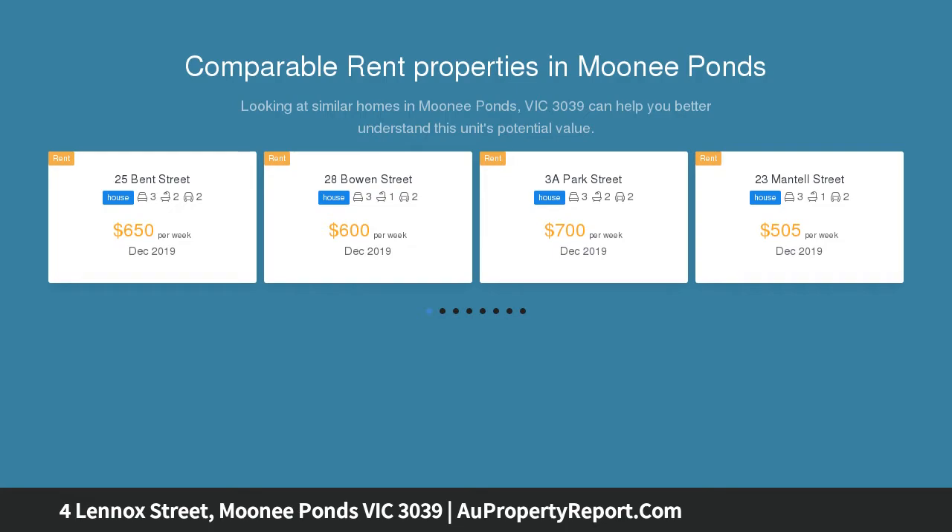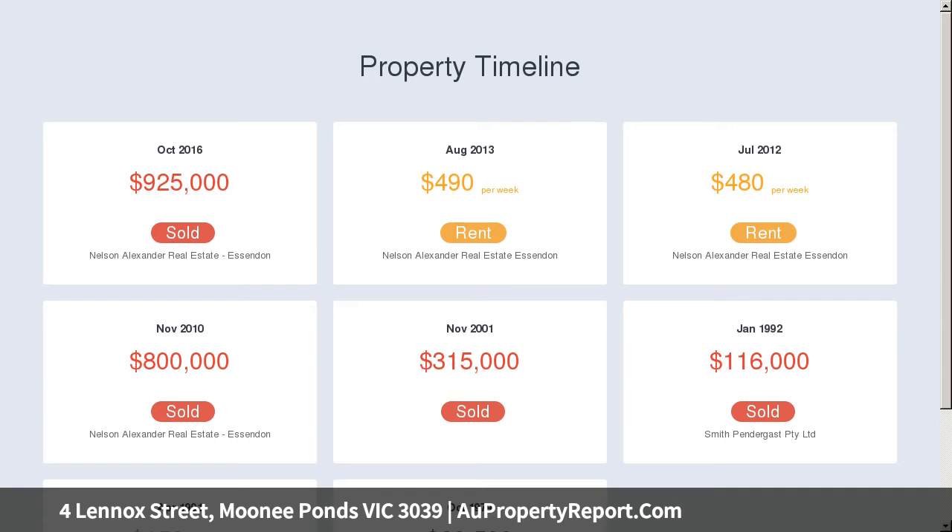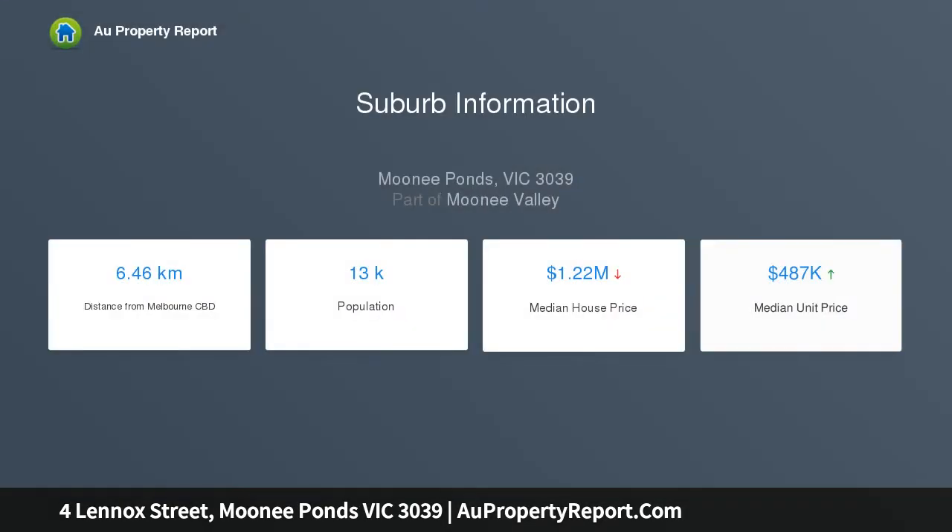Skylights and big windows welcome in abundant natural light, and relaxing will be easy in a superb and spacious open living, dining, and kitchen, where expansive stone countertops and Smeg appliances, including a 90cm stove and integrated dishwasher, meet with excellent storage. A tall sliding glass door leads to a smart rear garden that's easy to maintain and enjoy.